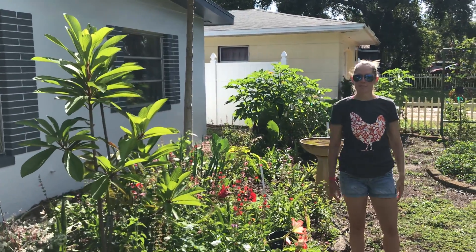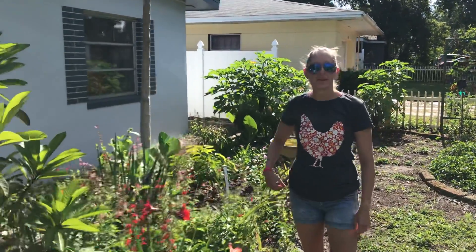Good morning from the St. Pete Micro Farm. I'm here to give you a tour of our front yard. Check out our other videos for the backyard, but I'm going to give you most of the information about our fruit trees.